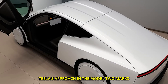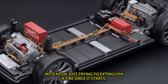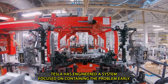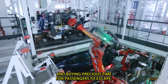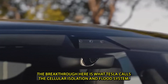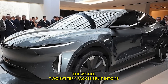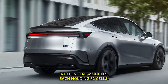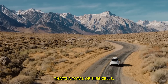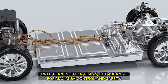Tesla's approach in the Model 2 marks a major shift in how battery fires are managed. Instead of just trying to extinguish a fire once it starts, Tesla has engineered a system focused on containing the problem early and buying precious time for passengers to escape. The breakthrough here is what Tesla calls the Cellular Isolation and Flood System. The Model 2's battery pack is split into 48 independent modules, each holding 72 cells — a total of 3,456 cells, fewer than in other Teslas, but arranged for maximum control and safety.